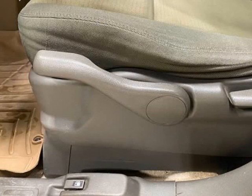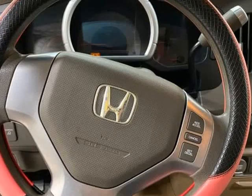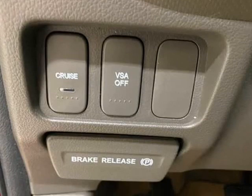This red beauty has a whopping 213,740 miles on the odometer, but don't let that fool you — this truck has plenty of life left in it.